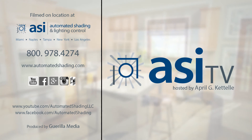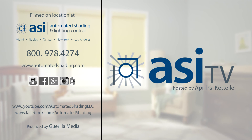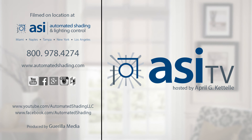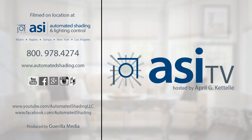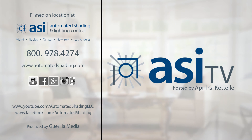If you liked this episode, let us know or send us any questions you may have on this topic. You may also subscribe to our YouTube channel or follow us on Facebook. Thanks for watching and we'll see you next week with a new episode of ASI TV. Tune in and learn more on controlling your light and transforming your space with shading and lighting control.